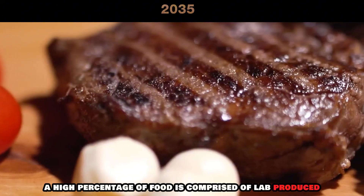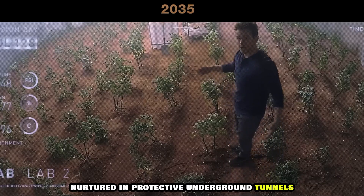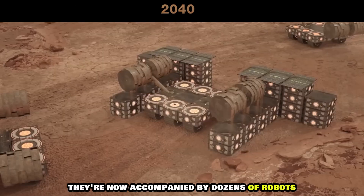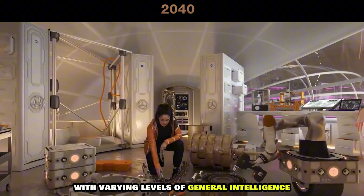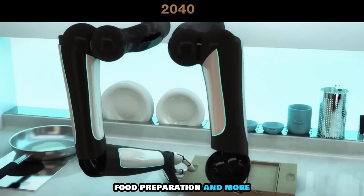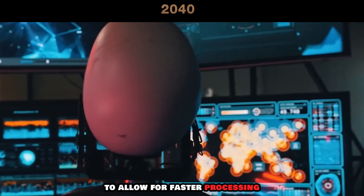A high percentage of food is comprised of lab-produced meat and genetically engineered plants nurtured in protective underground tunnels. There's also a stockpile of familiar food items from Earth. The Mars population has expanded to dozens of people, now accompanied by dozens of robots to assist with construction efforts. The most advanced robots, with varying levels of general intelligence, assist with household chores, food preparation, and more. Many of these robots contain photon-based and quantum computer chips to allow for faster processing.